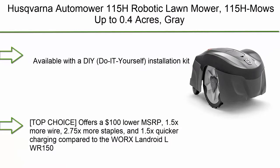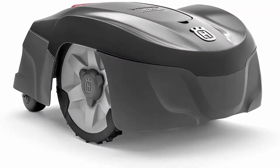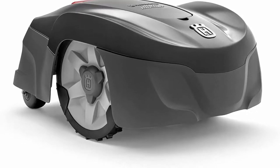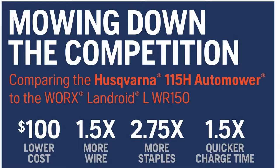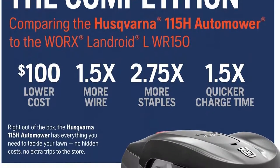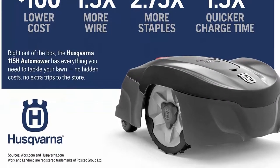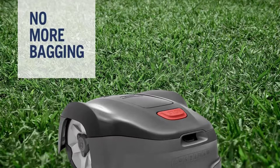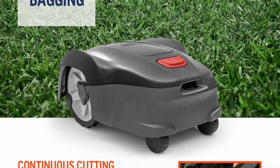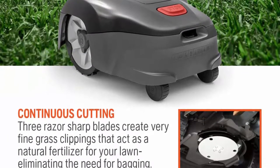Top 2: Husqvarna Automower 115h Robotic Lawn Mower, mows up to 0.4 acres. Available with a DIY installation kit. Compared to the WORX Landroid LWR150, it offers a $100 lower MSRP, 1.5x more wire, 2.75x more staples, and 1.5x quicker charging. The Automower 115h is ready to maintain small or medium-sized lawns up to 0.4 acres.